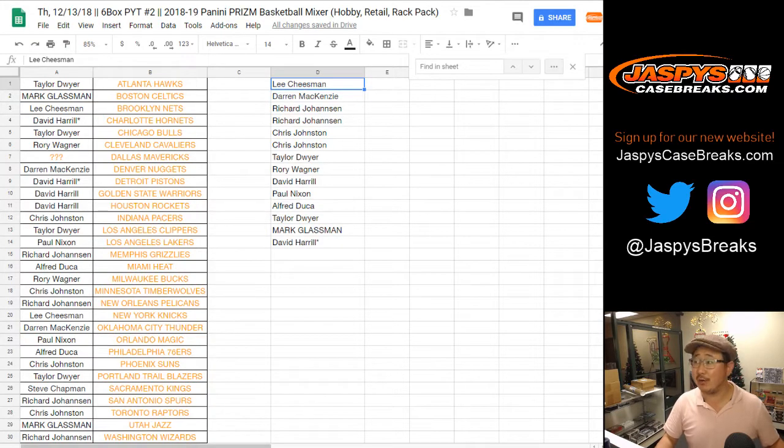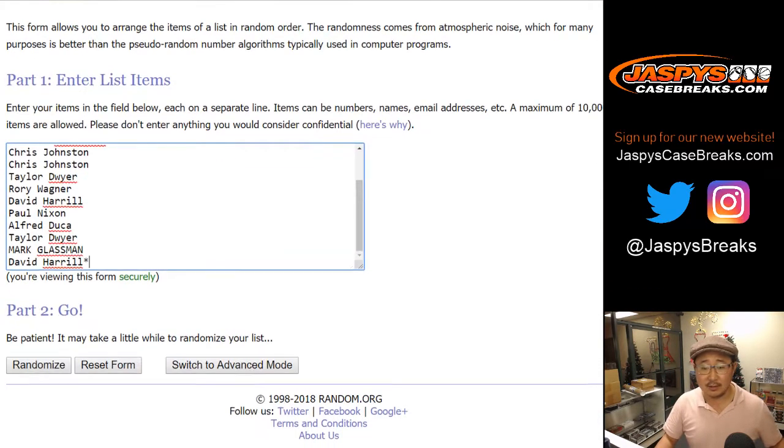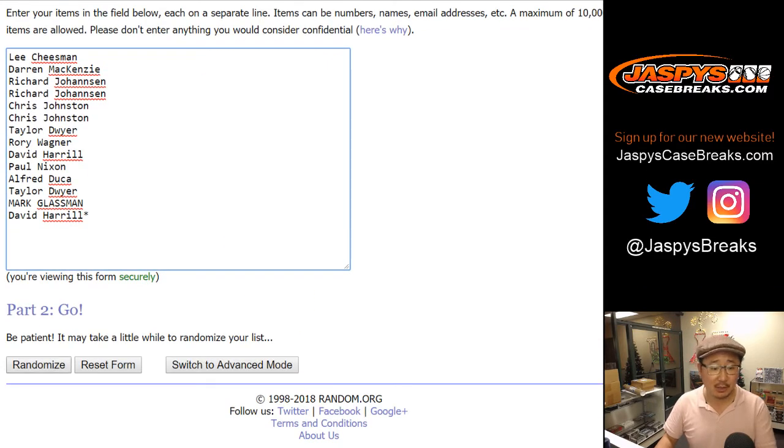Let's move over to this screen. These people bought the requisite number of teams. Let's copy that list, paste it here, and randomize it — four and a six, ten times. The name on top will get the super expensive Dallas Mavericks after ten times. Good luck.